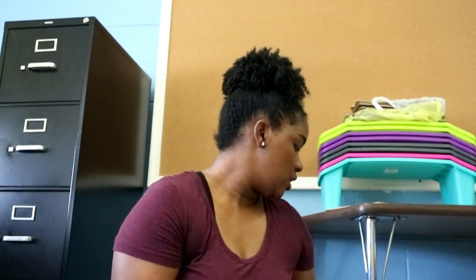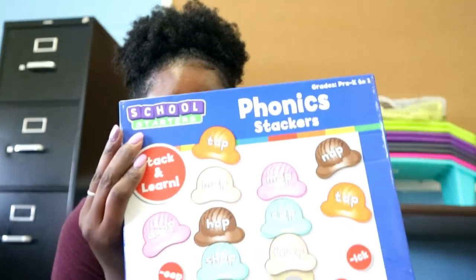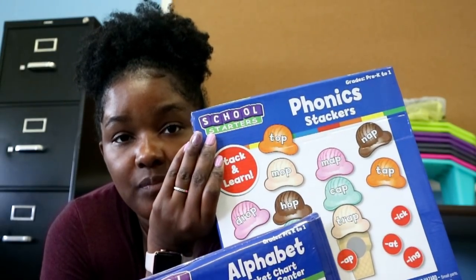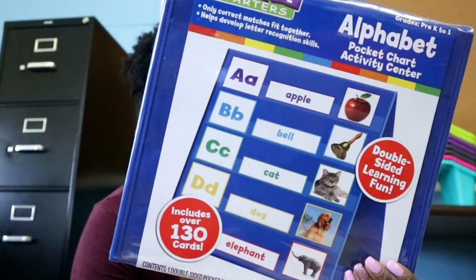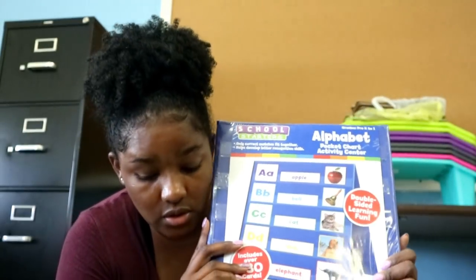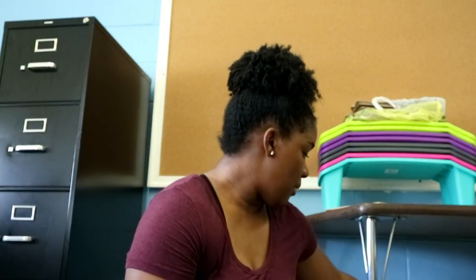I also picked up two curriculum-based items from Walmart. One is this phonics stacker in the shape of an ice cream cone with scoops of ice cream. Then I picked up this alphabet pocket chart activity center, but I didn't know I already had one in my room, so this one is going back. I think that's everything from Walmart.